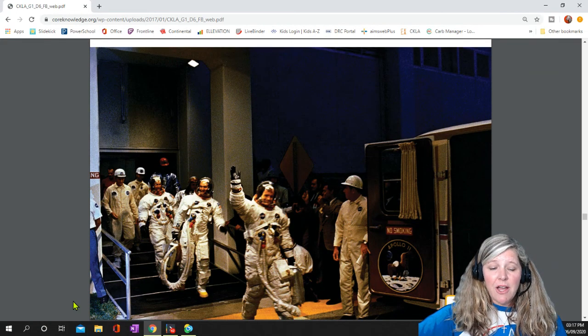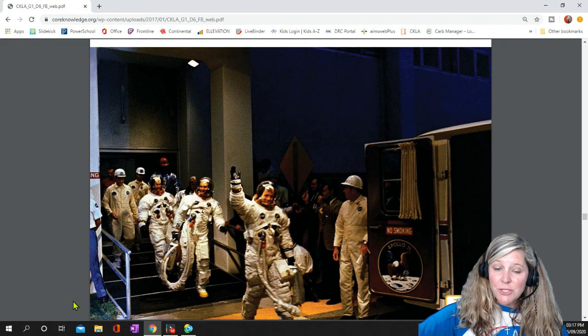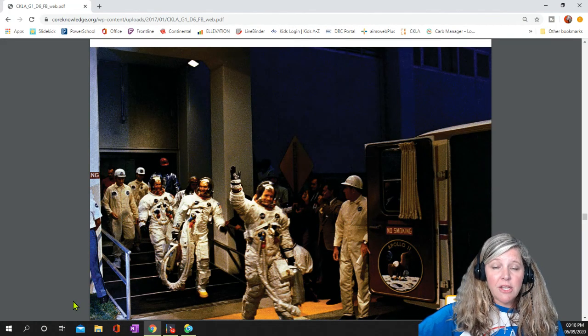There were three astronauts aboard: Neil Armstrong, Michael Collins, and Buzz Aldrin. This picture was taken shortly before they went on their historic mission.